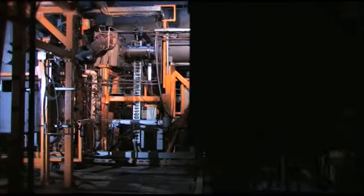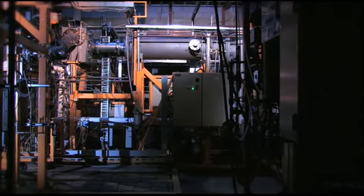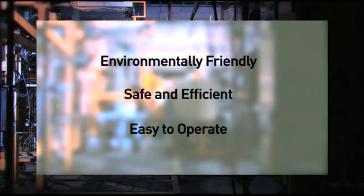In summary, the environmentally friendly, easy to operate Plasma Resource Recovery System safely and efficiently converts both hazardous and non-hazardous waste into energy, metal ingots and construction material, and has essentially revolutionized the way the world thinks of waste.